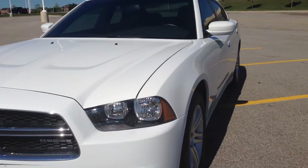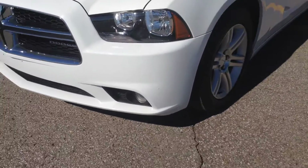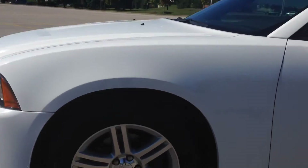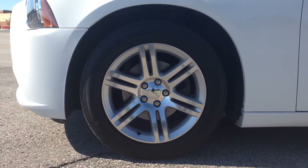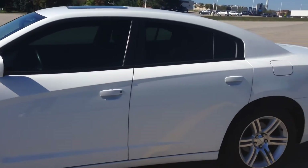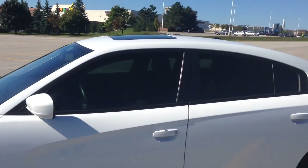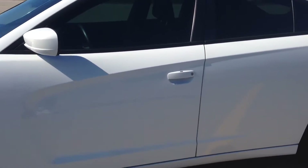Up front we've got daytime running lights with fog lights right underneath. Coming over to the side, you can see we've got 18-inch alloy wheels with TPMS — a great feature to have. Along the side of the car you can see it's got tinted windows front and rear.